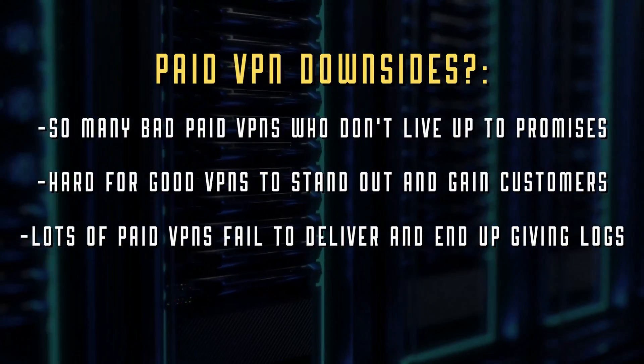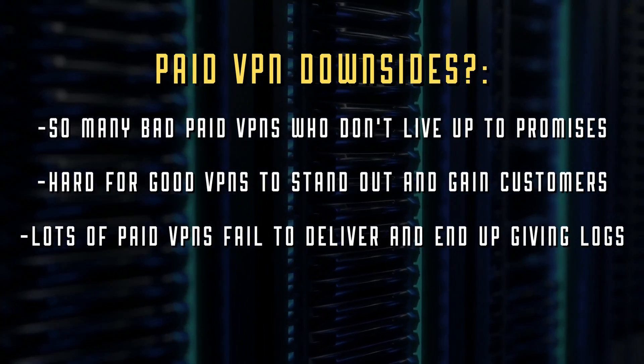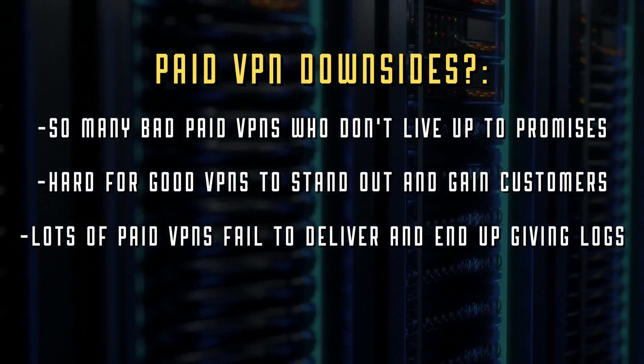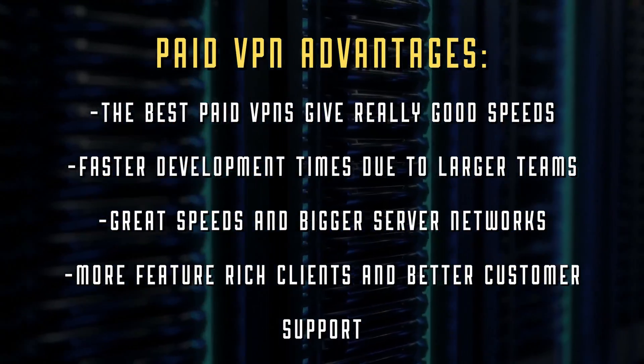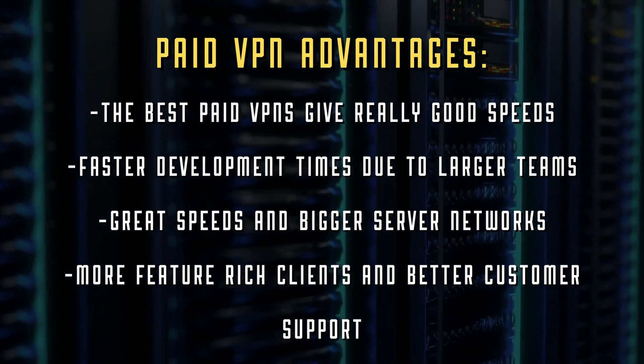The only downside to paid VPN providers is that it's a very competitive space. Smaller VPN companies have to compete with others willing to take on big investors. We have huge VPNs like NordVPN, IPVanish, and CyberGhost scooping up smaller VPNs all the time, making it harder for smaller paid providers to compete. But at the end of the day, with paid VPNs you get your money's worth — the best customer support, enhanced development times. You kind of get what you pay for, which is one reason I created the tier list to show you what product is best for your money.